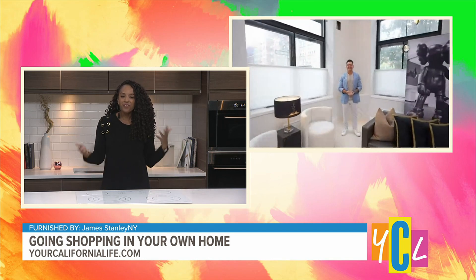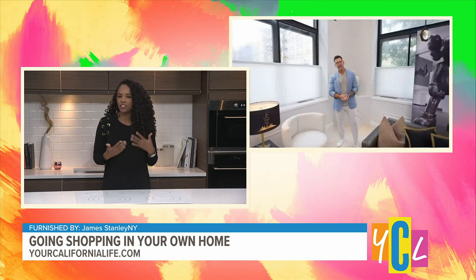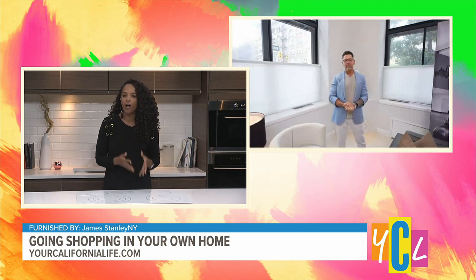Good morning, Desiree. I'm doing good, I'm liking this topic. So tell me, what's the concept behind going shopping in your own home when it comes to interior design?